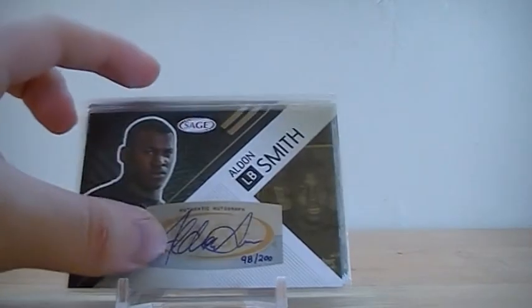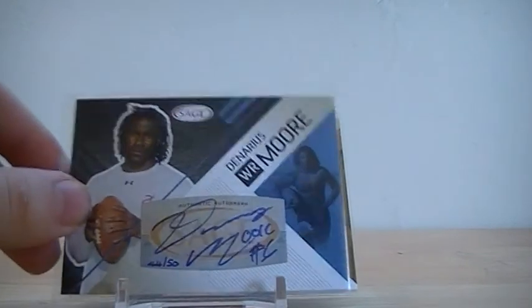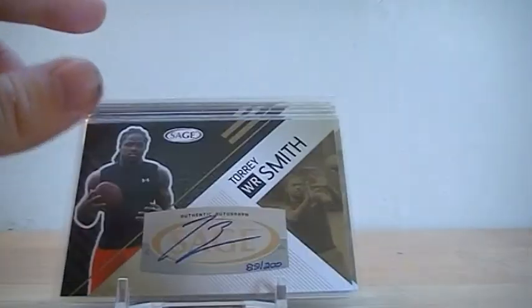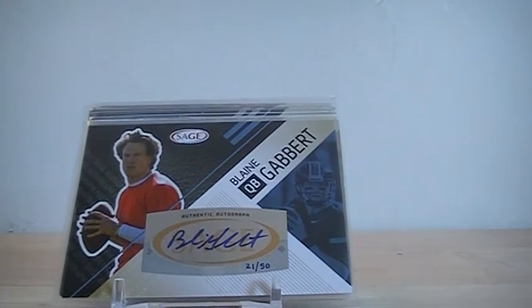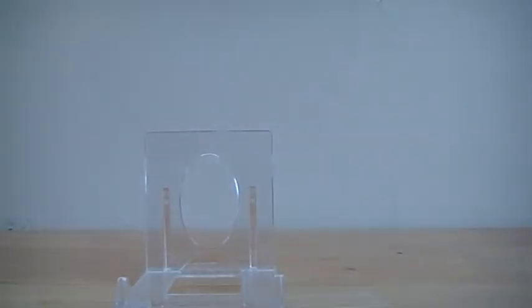Aldon Smith, 7th overall pick in the draft by the 49ers, numbered to 200. A nice JJ Watt out of 200 — had a great year this year. Da'Quan Bowers Moore autographed out of 50. Torrey Smith gold out of 200. And I got the Blaine Gabbert rookie autographed out of 50. So if Jacksonville can get some receivers, hopefully he'll be a great quarterback for years to come.